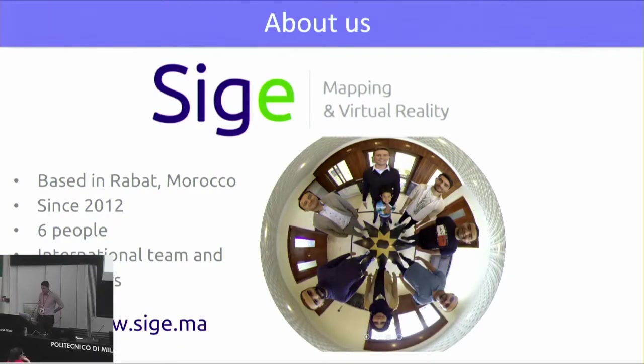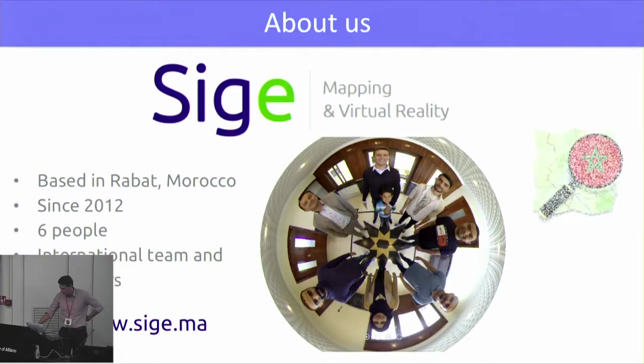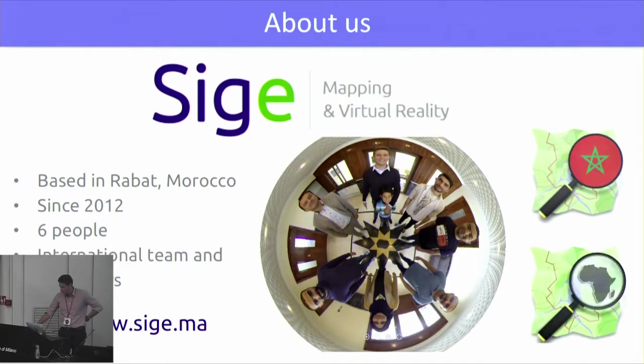Just a word about Siege. Siege is specialized in mapping and virtual reality, based in Rabat since 2012. We are about six people, an international team with international customers. You can check it out on our website for more information. We are also a member of OpenStreetMap Morocco and OpenStreetMap Africa.